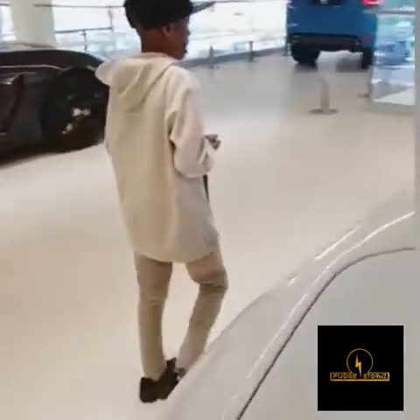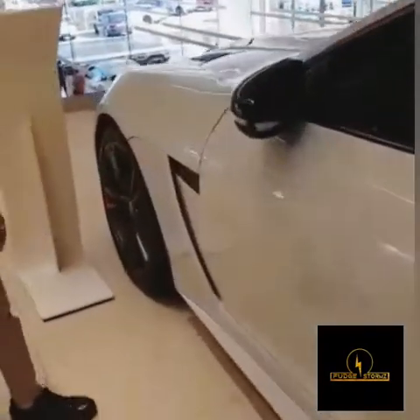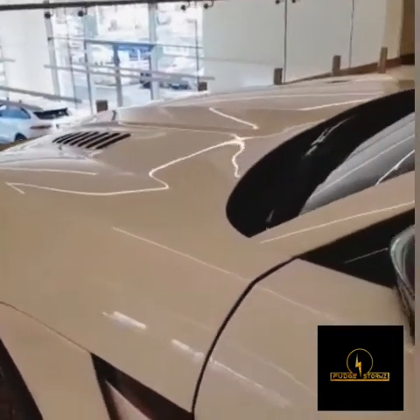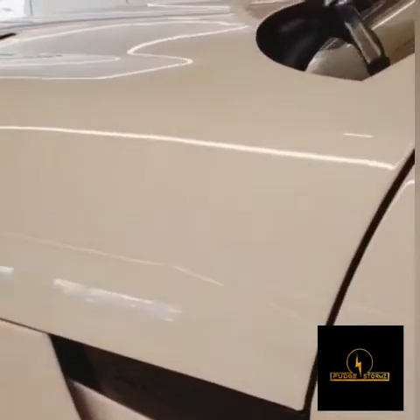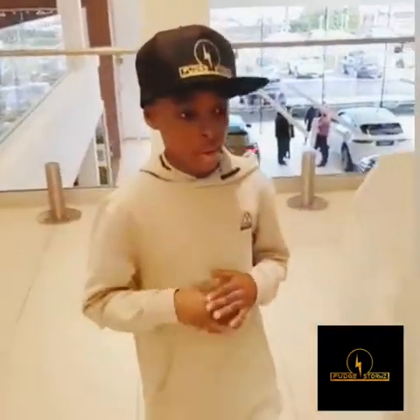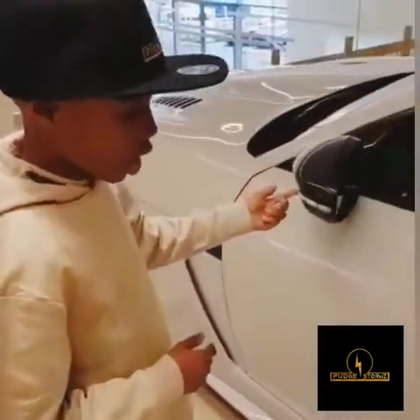It is a Jaguar. It is a 5-litre engine like I said before. You can see the word Jaguar here. This one was not actually that much — it is only £119,580, whatever your currency is. You can find it here as well.